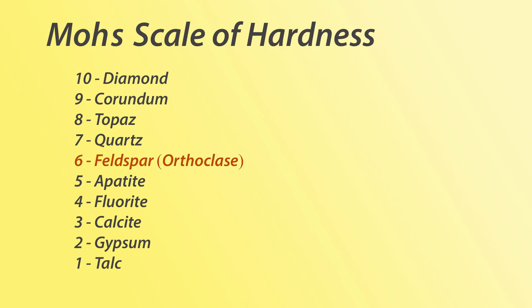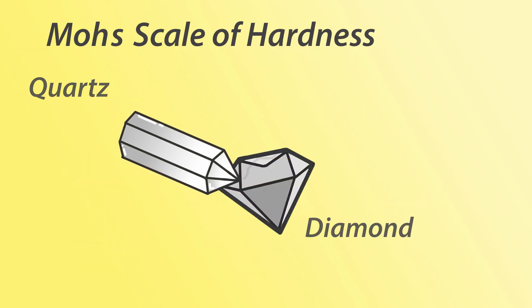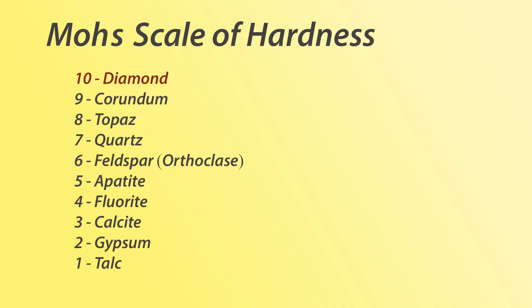Any mineral can scratch everything below it on the scale and itself, and it can be scratched by everything above it. You've probably heard that diamonds are pretty hard and only diamonds can scratch other diamonds, which is why they're sometimes used in saw blades. This is because they're so high up on the Mohs scale.